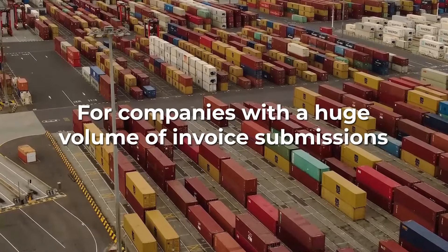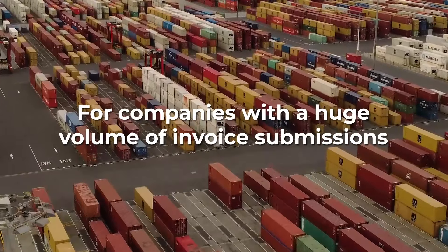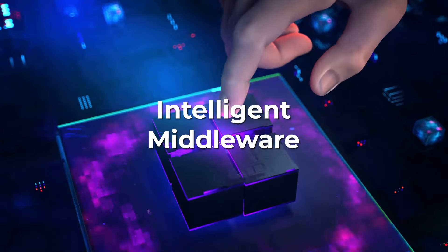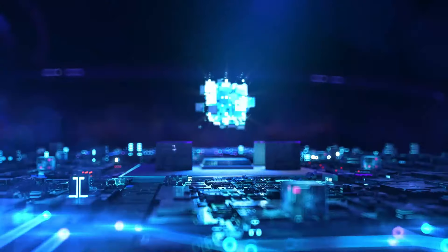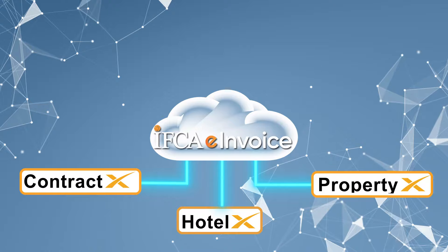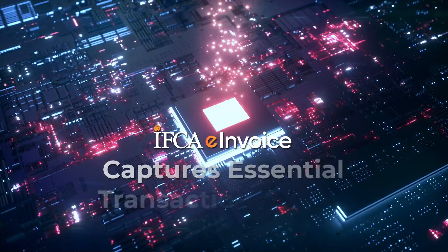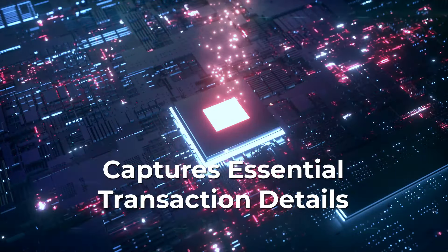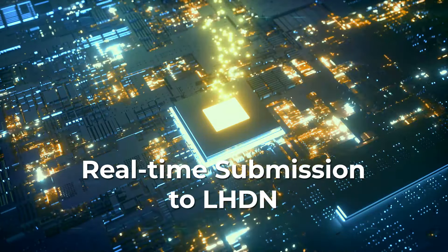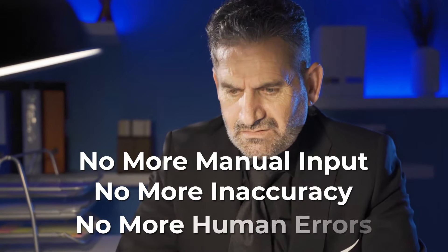However, for businesses processing a large number of invoices daily, it is advisable to opt for automated submission through a software embedded with API, such as the IFKA e-invoicing solution. Functioning as an intelligent middleware, IFKA e-invoice solution will connect your enterprise resource planning software such as PropertyX, ContractX, and HotelX to the LHDN servers seamlessly via API, without disrupting your business operation. It captures essential transaction details from your system to populate the various fields in the e-invoice, and submits these e-invoices to LHDN for validation securely in real-time, eliminating the need for manual input which might be prone to inaccuracy caused by human error.